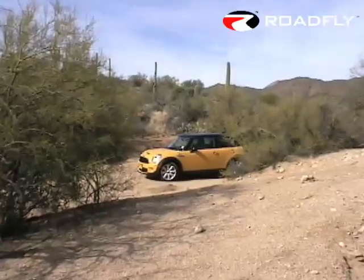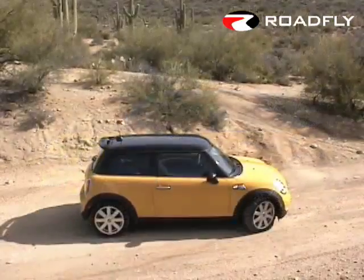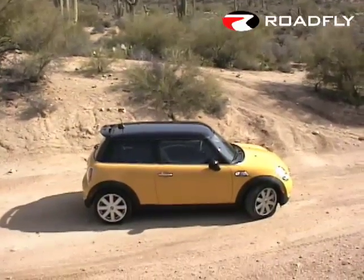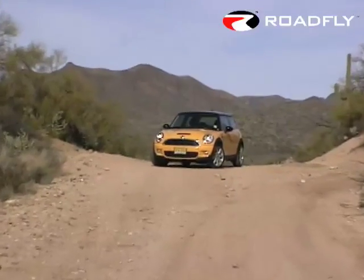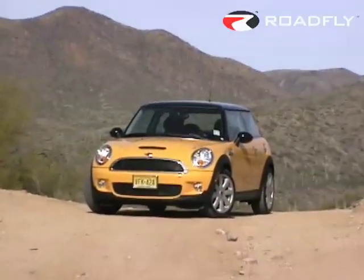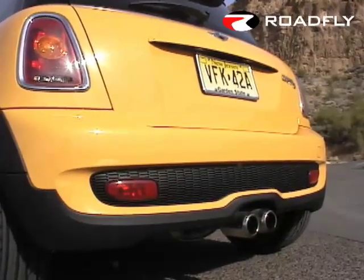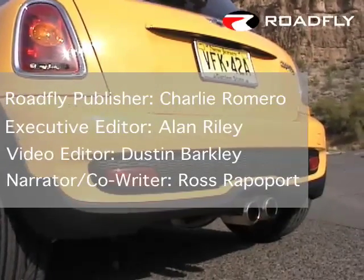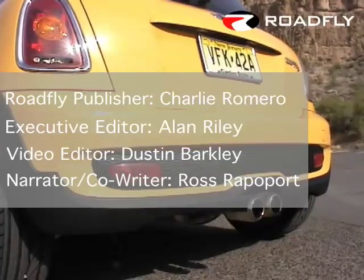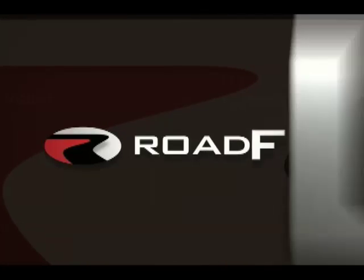BMW has refined the Mini Cooper without sacrificing a bit of its charm, or its telepathic communication with its driver. We expect that the legions of Mini fans, who are probably the most diverse group of owners in the world of car enthusiasm, will buy this little thing in droves. And that will be a valuable lesson indeed to car companies everywhere: if it ain't broke, don't fix it. We'll see you on RoadFly.com, the internet's best resource for buyers, sellers, and owners like you.